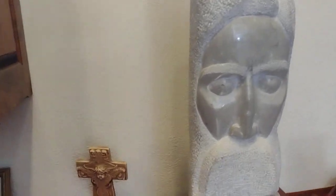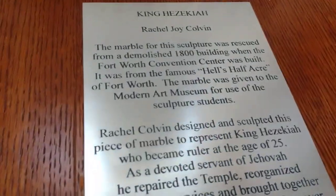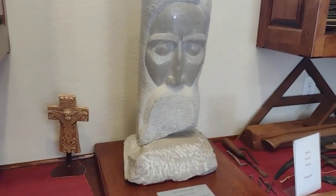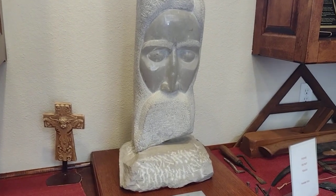That is a statue of King Hezekiah, done by Miss Rachel Joy Coleman. This piece of stone was from here in Fort Worth — it was down in the area called Hell's Half Acre, down in Fort Worth where the Fort Worth Convention Center is today.